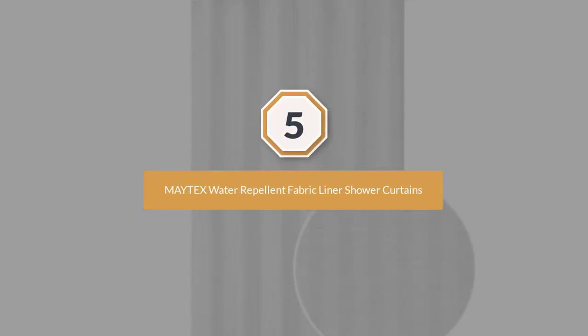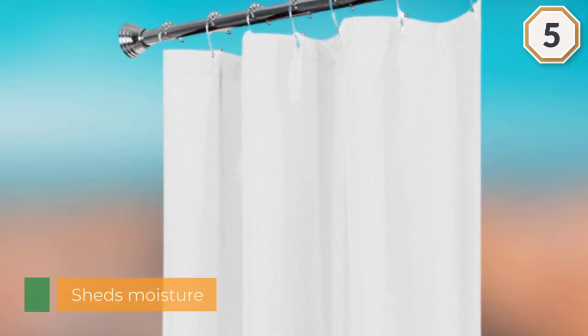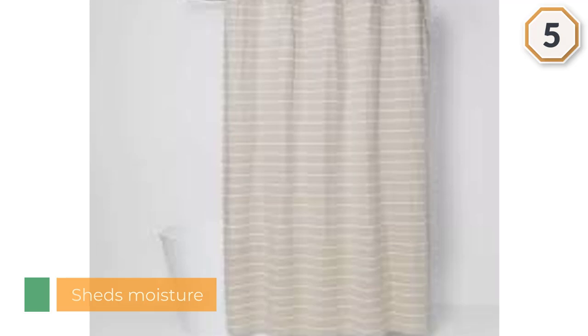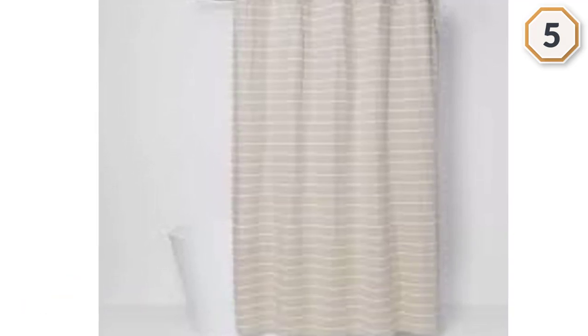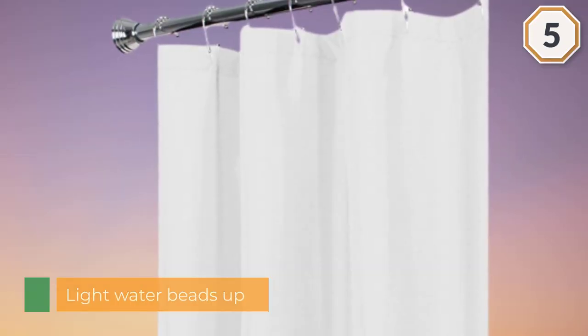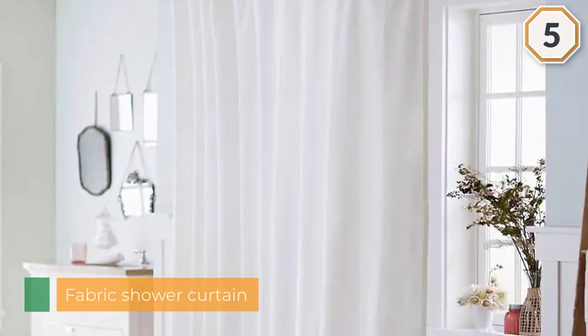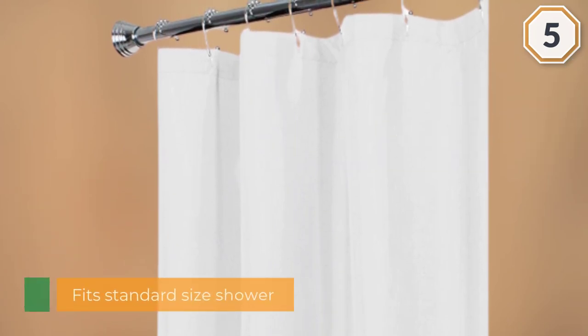Number five: Matex Water Repellent Fabric Liner. This washable polyester shower liner works as well as liners that cost twice the price. It resists soap scum better than flimsy plastic liners, and it's thick and polished enough to double as a shower curtain. Shower curtain liners are essential to extending the life of any shower curtain, and they're especially useful if your shower curtain isn't made from a water resistant fabric. We recommend the Matex water repellent fabric shower curtain liner — of the four polyester liners we looked at, the Matex was the most affordable.